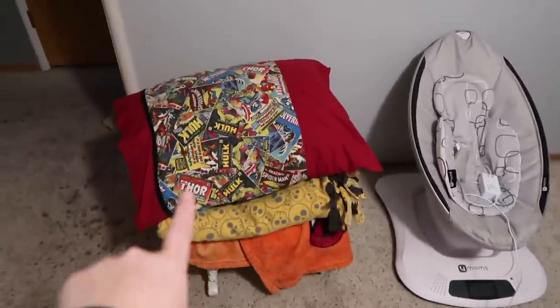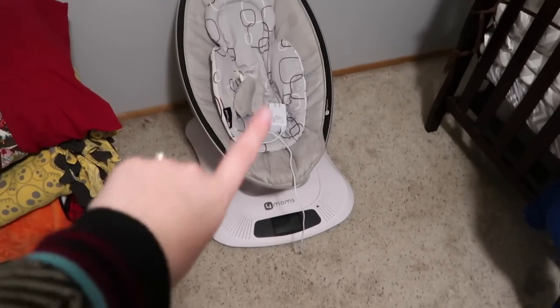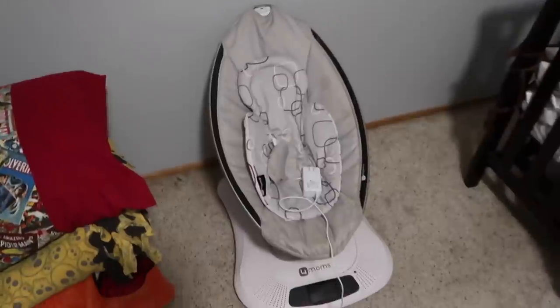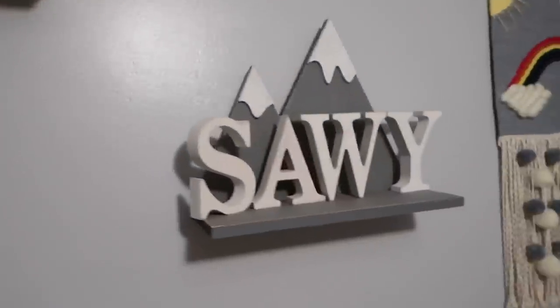Over here is Cronin's blankets and the Mamaroo that I need to sell — no one's ever used it, but I can't find the piece that goes on top with the balls, and it just got in the way so I would never use it. Then I got this little wood shelf and the letters from Hobby Lobby, and then this other wood shelf — letters also from Hobby Lobby.